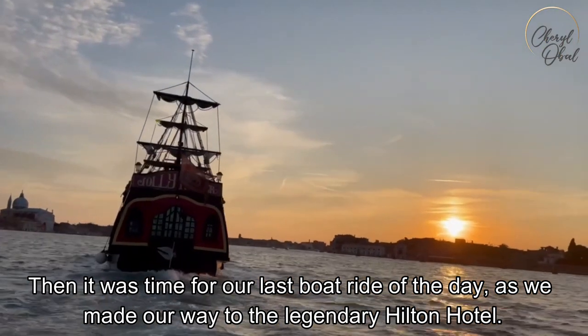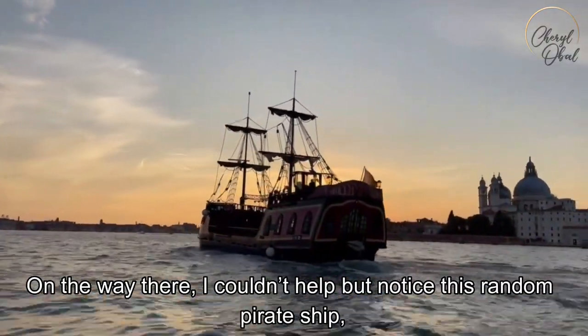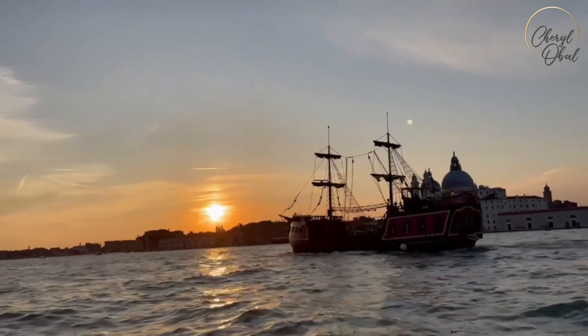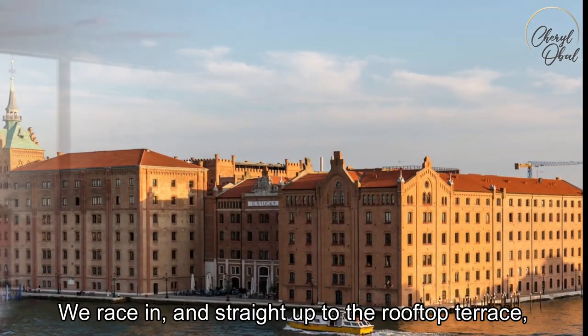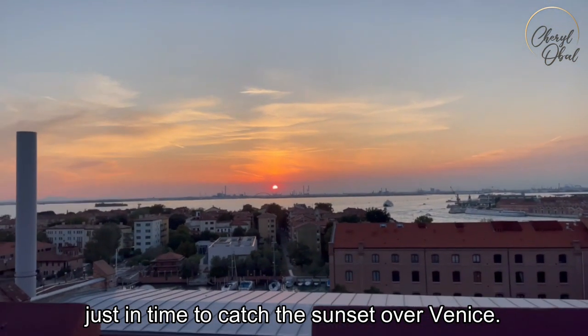Then it was time for our last boat ride of the day as we made our way to the legendary Hilton Hotel. On the way there, I couldn't help but notice a random pirate ship, but we were eager to get to the Hilton before the sun sets. We've made it — we race in and straight up to the rooftop terrace, just in time to catch the sunset over Venice.